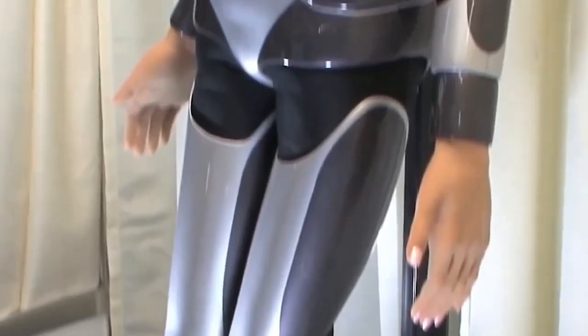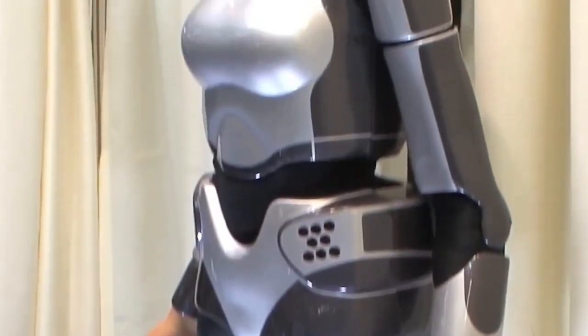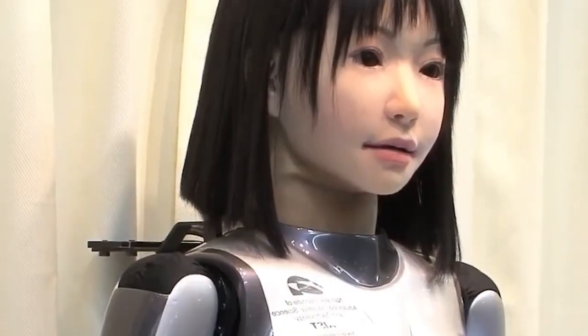She can talk, sing, walk, and perform on stage, making her a favorite for demonstrations and shows. Whether she's modeling fashion or entertaining crowds, Maimu represents how robots can merge performance and precision into something mesmerizing.